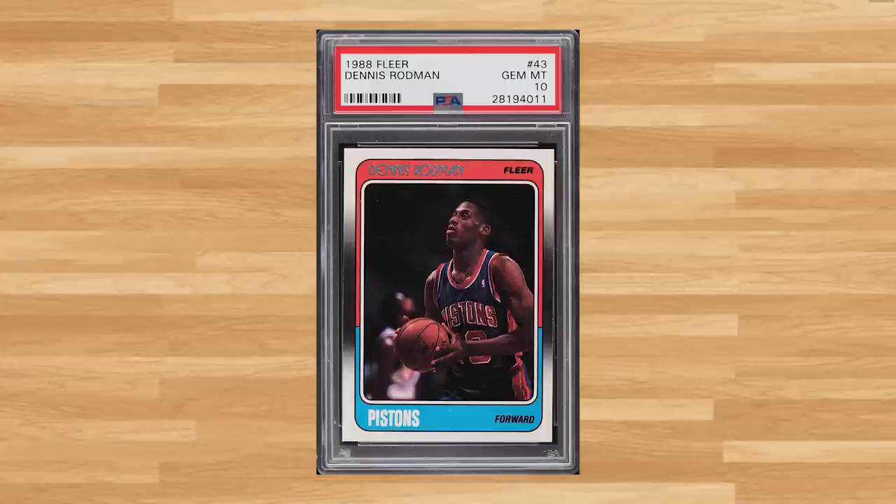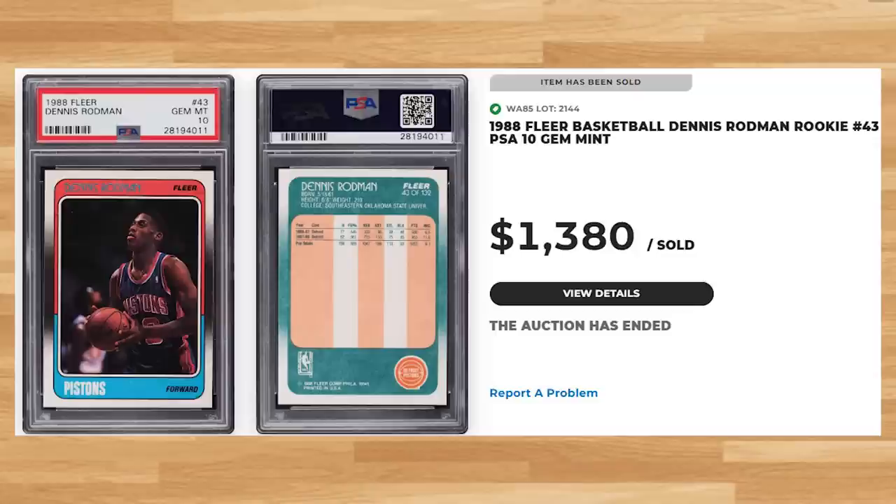Coming in at number 3 is this 1988 Fleer Dennis Rodman rookie, card number 43. This was a PSA 10 and it sold for $1,380. Graded just under 10,000 times by PSA, this Rodman rookie is a pop of 239 in a PSA 10.